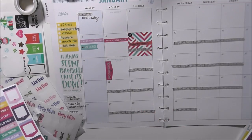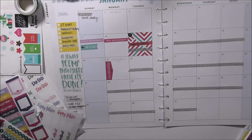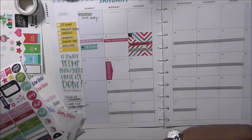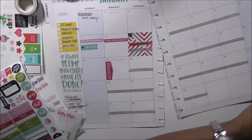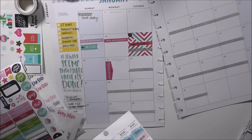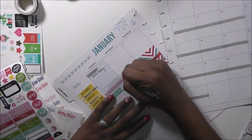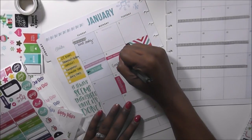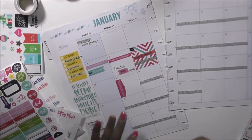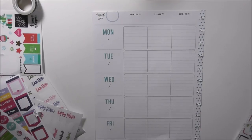I have grades due on Monday, so on tomorrow. There are some grades-due stickers somewhere. I found some due stickers and they're cute, so I'm going to grab those. I'll put 'due' at the bottom and write 'grades' on top.